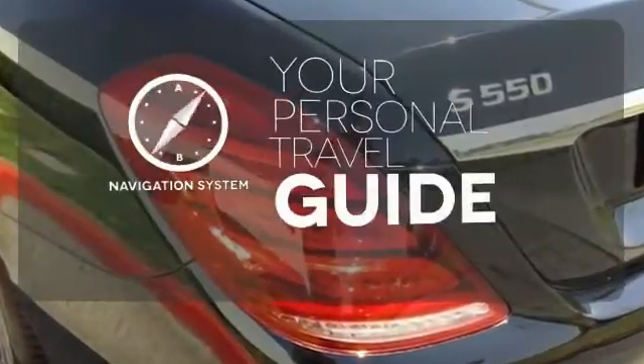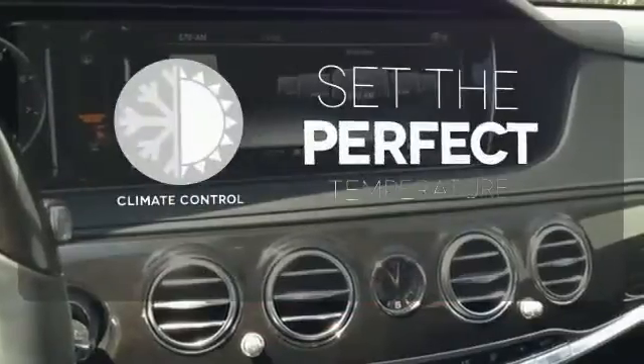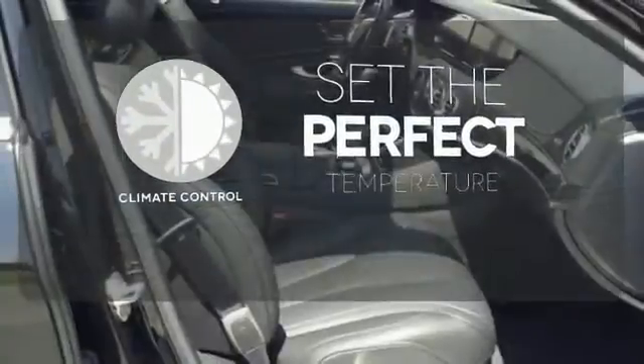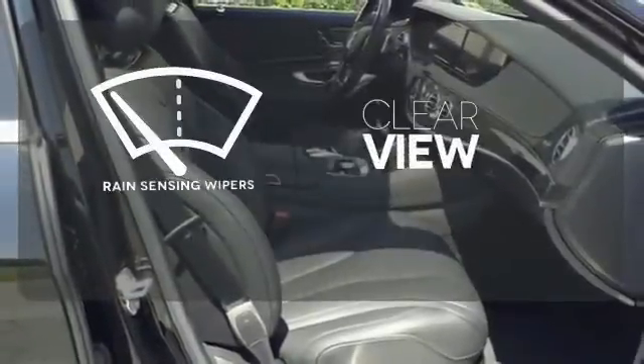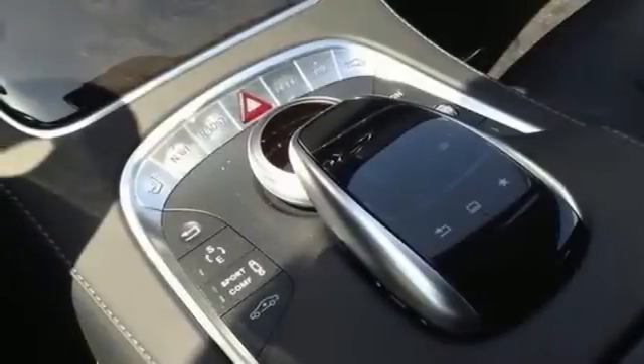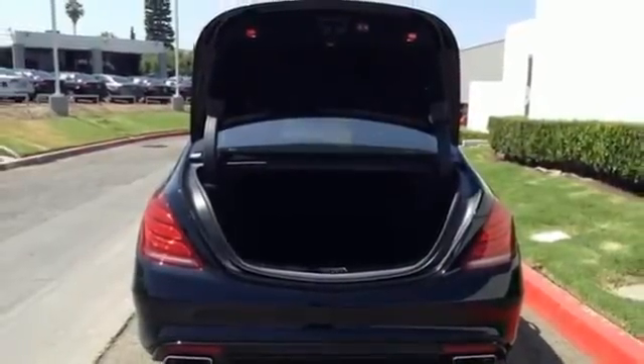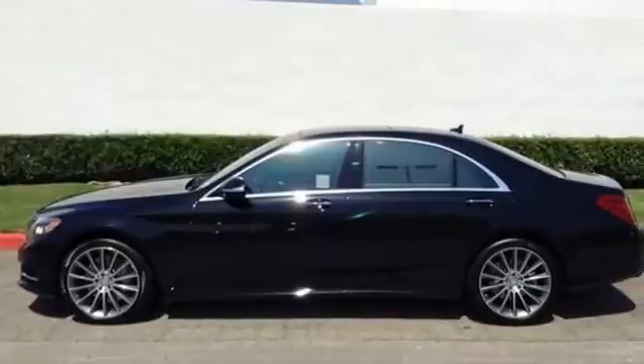It comes with a navigation system to easily guide you to your destination. The climate control lets you set the temperature exactly where you want it. Keep your attention where it's needed and let the rain-sensing wipers maintain a clear view. The legendary prestige of this S-550 will encourage heads to turn everywhere you go. Come in today and see it for yourself.